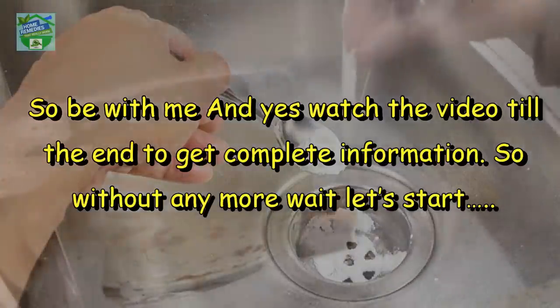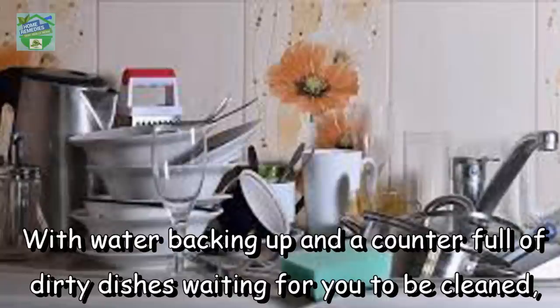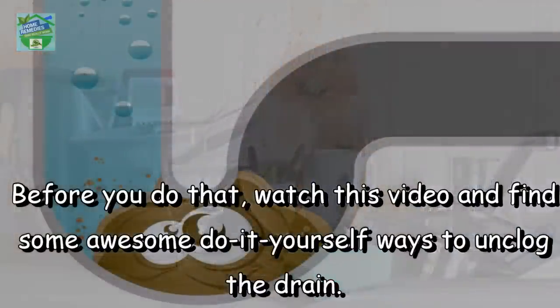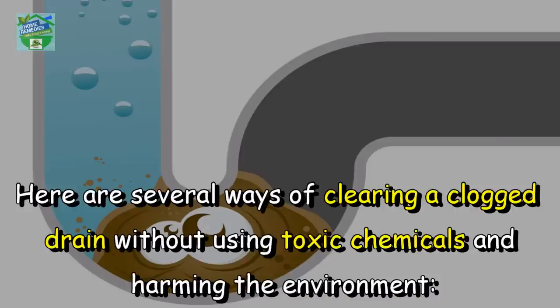You might feel helpless when the kitchen sink won't drain, with water backing up and a counter full of dirty dishes waiting to be cleaned. It may be appealing to reach for the phone and call a plumber. Before you do that, watch this video and find some awesome do-it-yourself ways to unclog the drain. Home Remedies is here for the rescue — here are several ways to clear a clogged drain without using toxic chemicals or harming the environment.